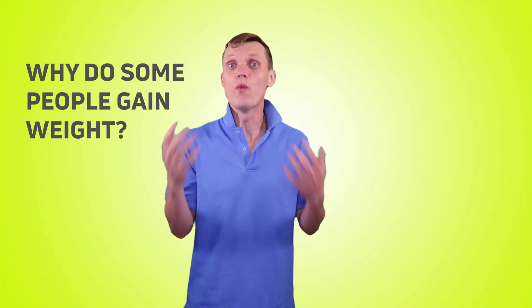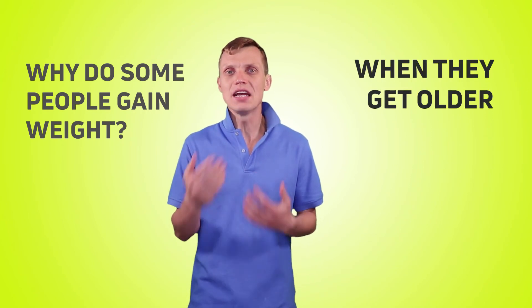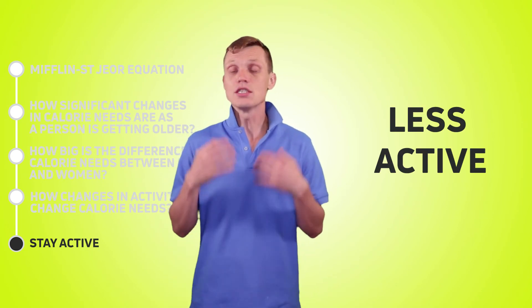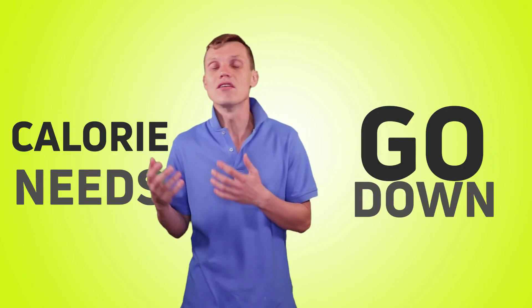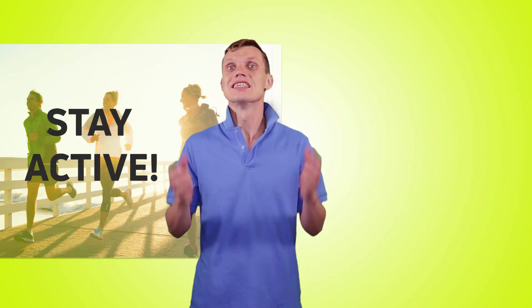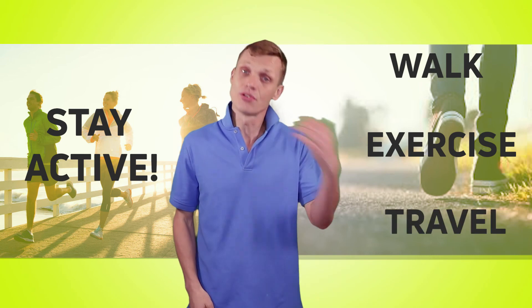So why do some people gain weight when they're getting older? One of the biggest contributors is the change in physical activities. As we become older, we tend to walk and exercise less, which means our calorie needs go down significantly. My biggest piece of advice: stay active, walk whenever possible, exercise, travel.